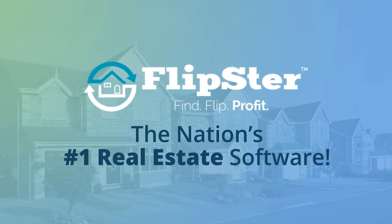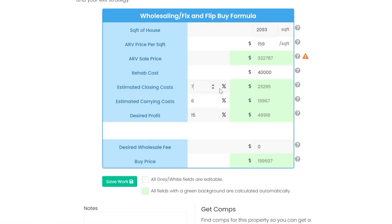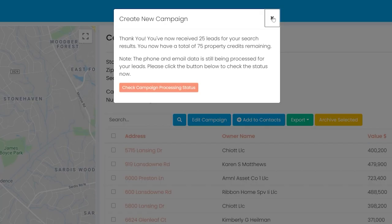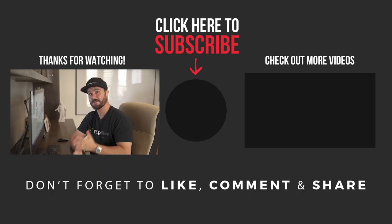I hope you found this helpful. I did all of this manually — no tools, no software — which makes it a lot tougher. I built a system that does all of that for you: calculators, analyzers, lead generating tools, data, contracts, everything you need for your wholesaling and flipping business. It's called Flipster — an all-inclusive platform. If you haven't seen it, go to getflipster.com and check it out. Thanks for joining me. If you haven't yet, be sure to subscribe — with close to 600 videos, this is the number one channel on YouTube for all things wholesaling and flipping, and I'll see you on the next video.